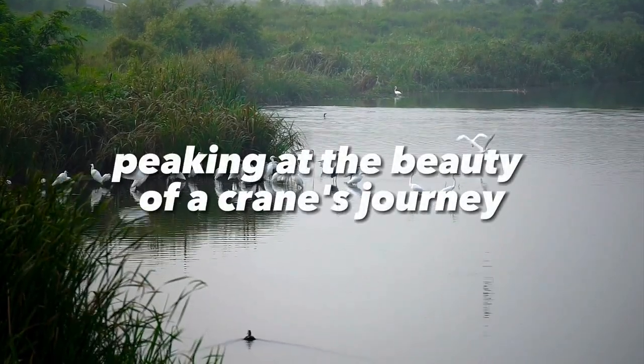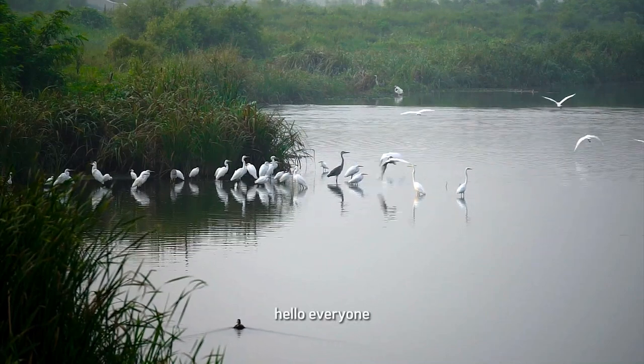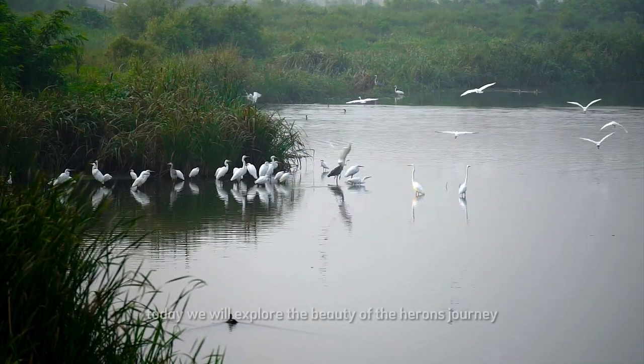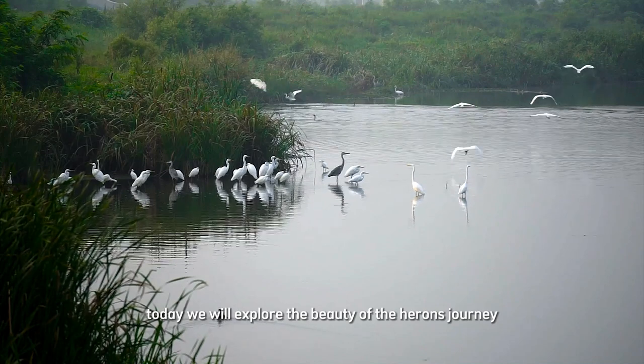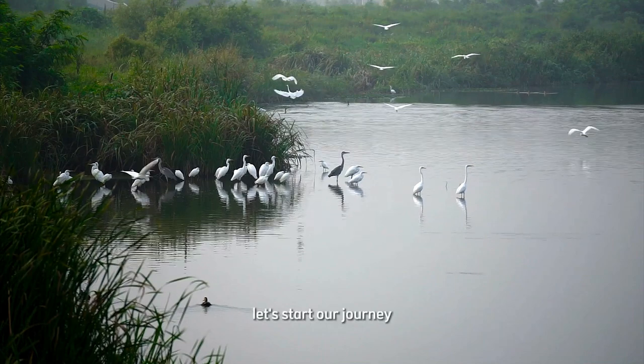Hello everyone, welcome to our channel. Today we will explore the beauty of the heron's journey. This bird is known for its grace and beauty. Let's start our journey.